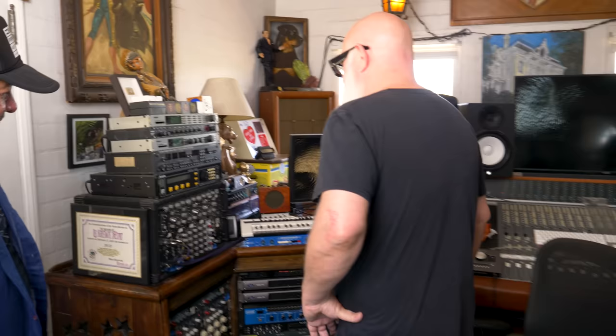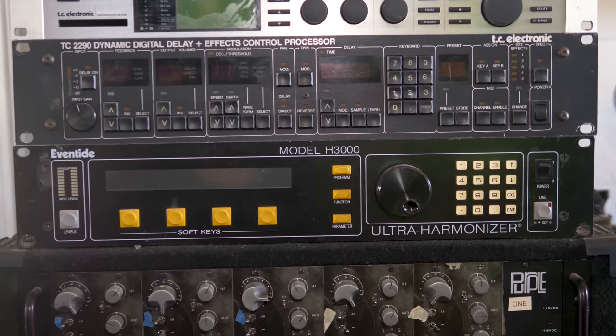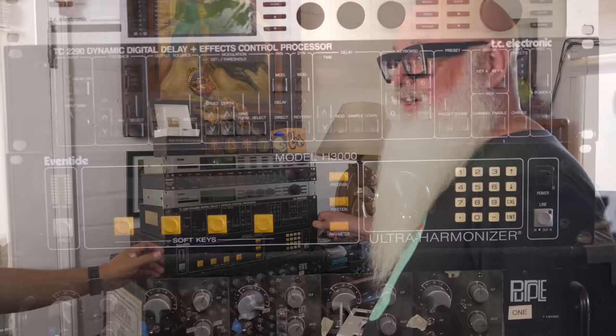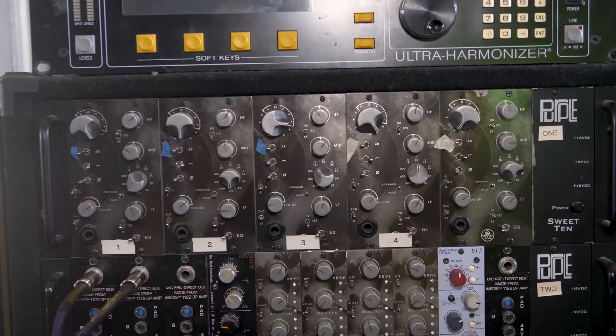Now we're inside Rancho de la Luna. This is Dave's hideaway — a safe haven for some of the coolest gear in the world. Dave tells us about the outboard: he has the TC2290 and the Eventide H3000, both used in the early 90s and still working perfectly. He's using a purple sweet tin rack from his buddy Dave Raphael's awesome transistor company called Autac, with EQs Raphael designed that are some of the best you can get.